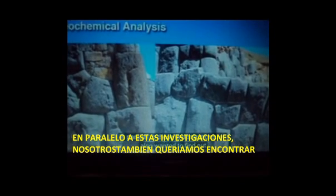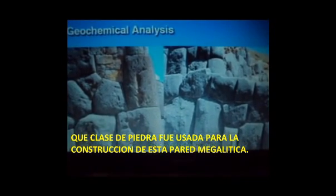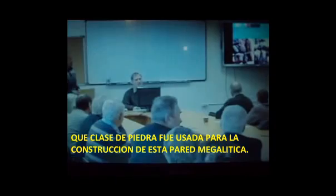In parallel to these investigations, we also wanted to find out what kind of stone was used for the building of this megalithic wall. Surprisingly, there were never any microsections analyzed or any analysis whatsoever.